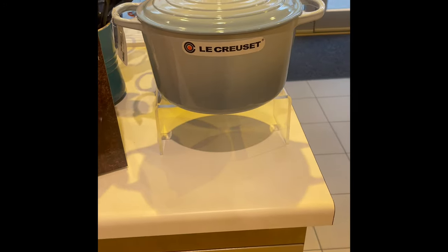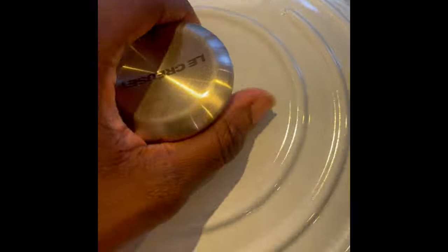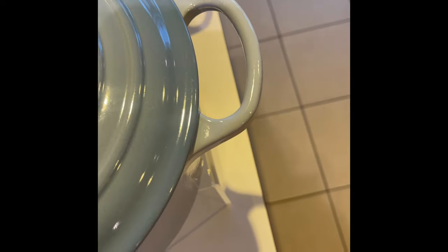Over here is the new deep Dutch oven that they just released. You guys can keep guessing if I took one home or not — did I resist the temptation? What color do you think I purchased? Anyway, watch till the end to find out!